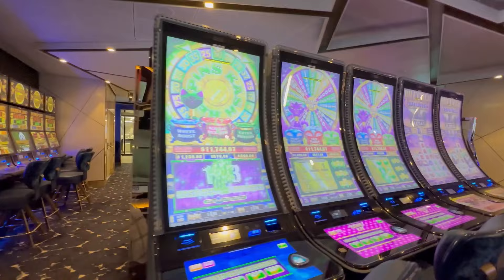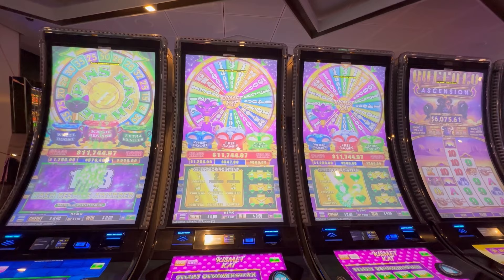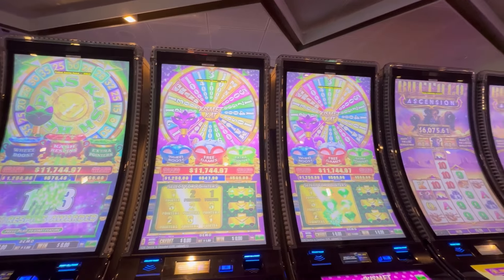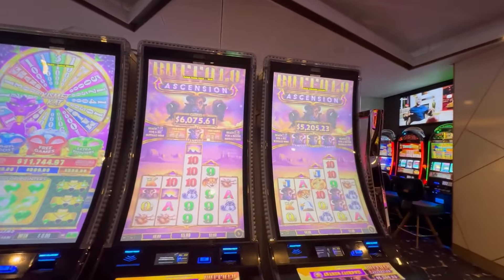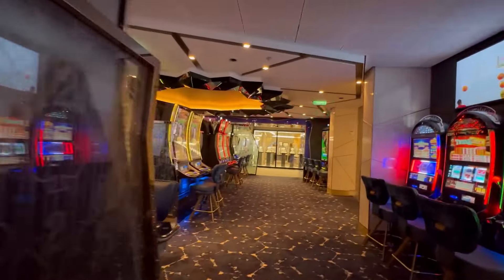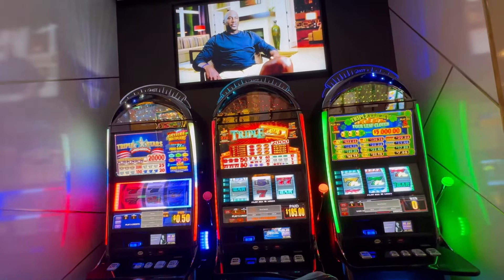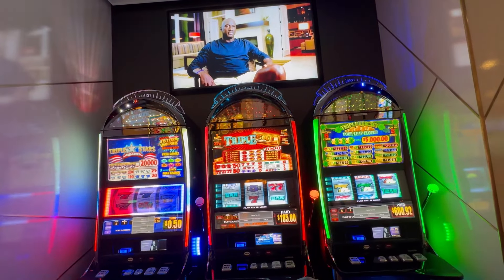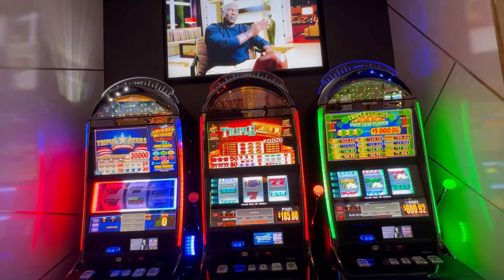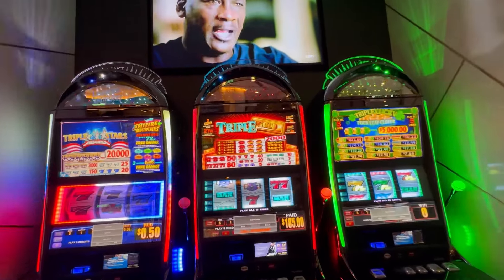Up in this corner, on this side we have three Kismet Cat with a multi-denom option — one, two, five, and ten cents. Next to that, two Buffalo Ascension. And in this little corner we have traditional reel games: Triple Sevens, Triple Stars, Triple Gold, and Triple Lucky Four-Leaf Clover, which I believe are 25 cent denoms.